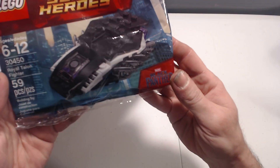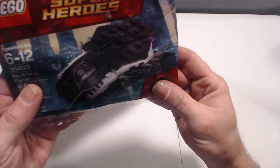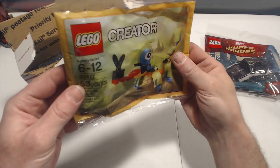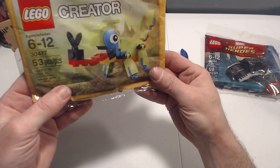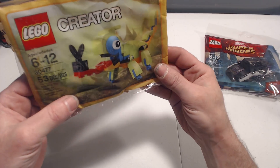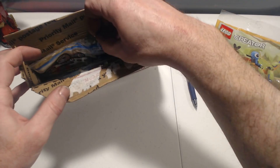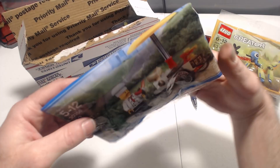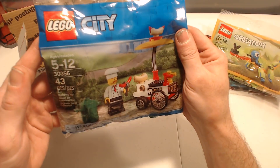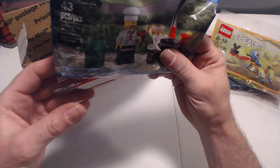Poly bag number one is the Royal Talon Fighter. Been looking for this one. Awesome. Bag number two is the Chameleon — not in my area, come on Lego. Oh, the hot dog stand! I've been chasing this one for a while and GTG had some access. Good job, man.